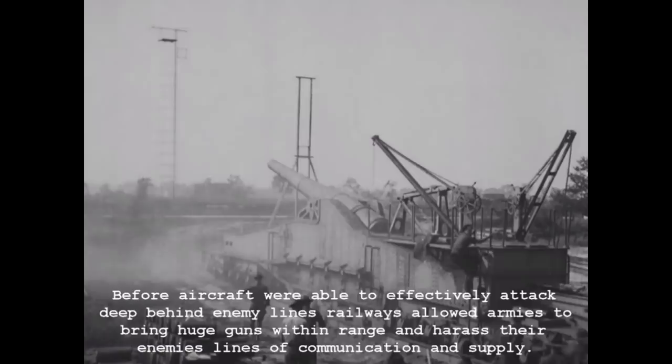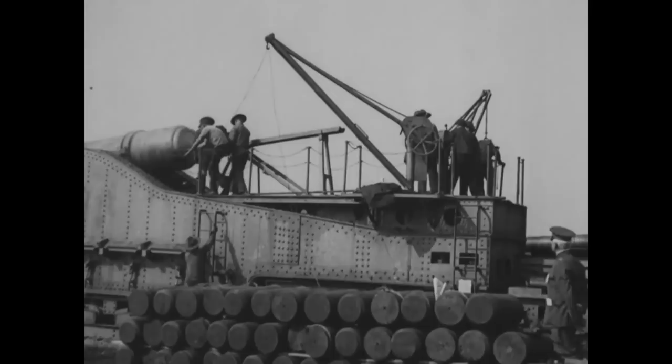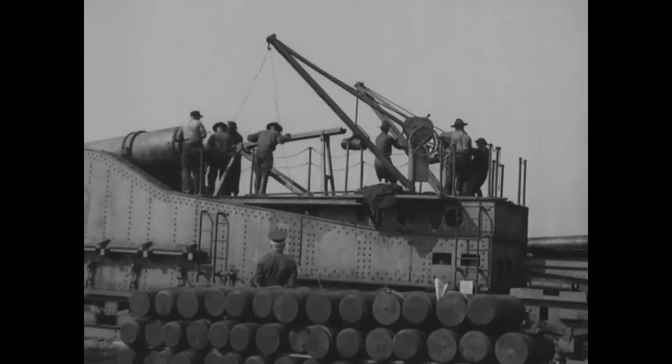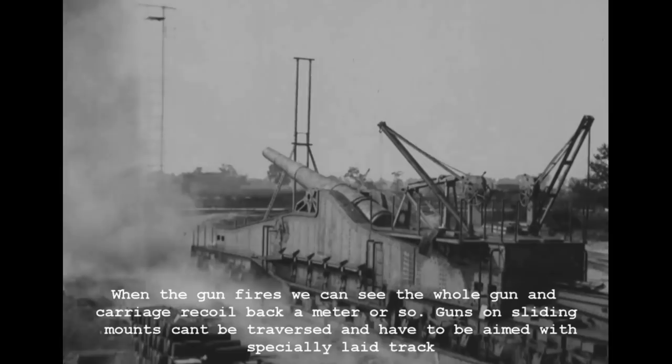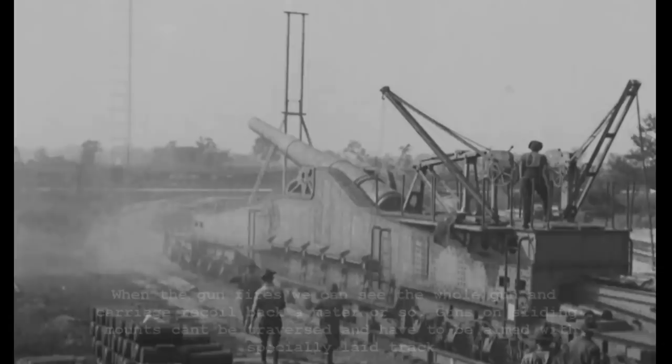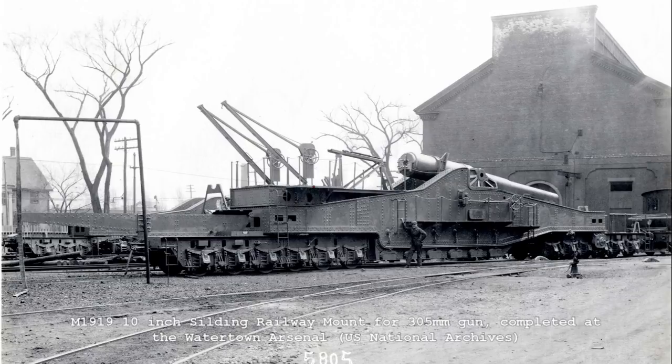First up, we have a US built copy of the French 305mm gun, which according to the original footage notes was a sliding mount for a gun firing a 150lb projectile. I also found some contemporary images of the gun being built at the US Watertown Arsenal in Massachusetts. These photographs describe the gun as the Model 1919. It may be the only example built by the US. Schneider built 8 of these guns for France during the war.